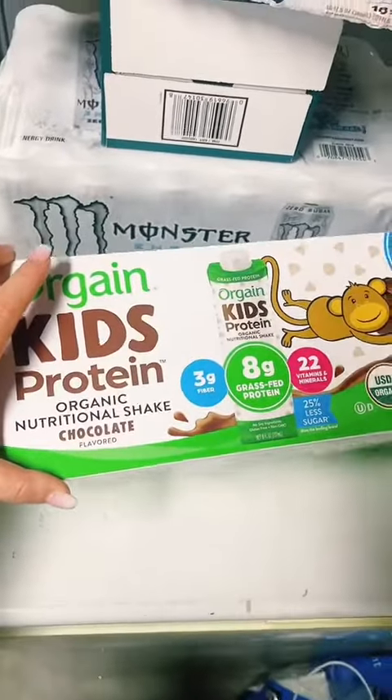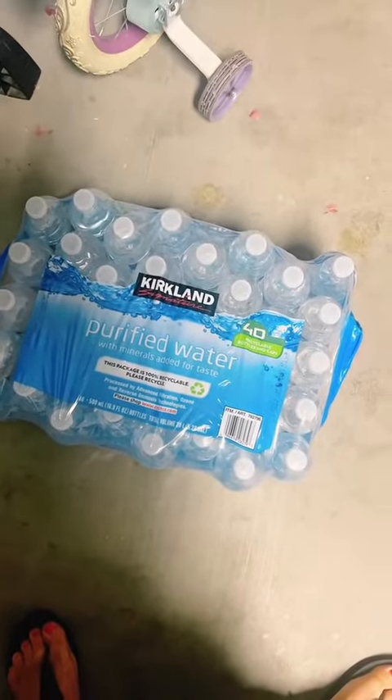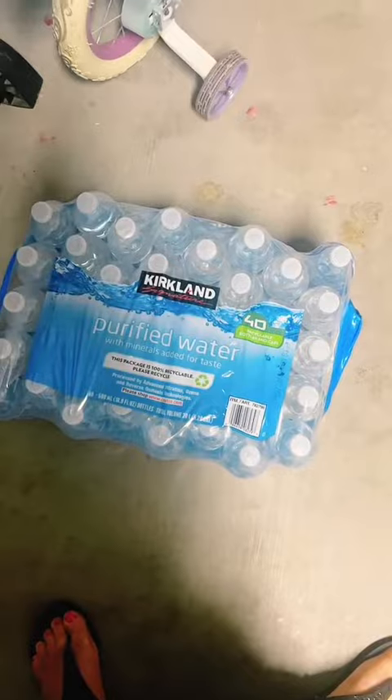We got kid protein shakes. Anything else we need? Did we forget anything? Let's not forget our staples — water. A must.